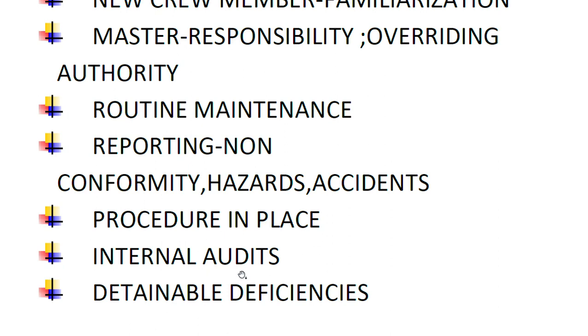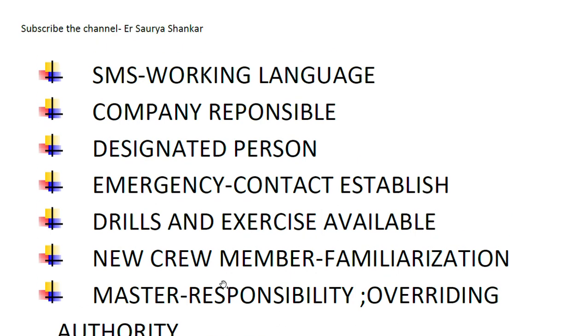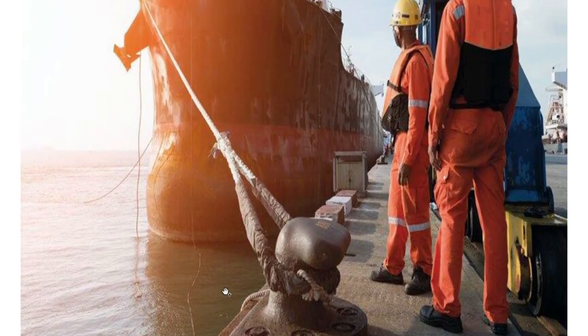Finally, are there procedures in place intended for internal audits, and have internal audits been carried out? The PSC officer normally does not examine the contents of non-conformities resulting from internal audits. However, if a detainable deficiency or many deficiencies are detected, the PSC officer will use his professional judgment to decide whether this means a failure of the safety management certificate.